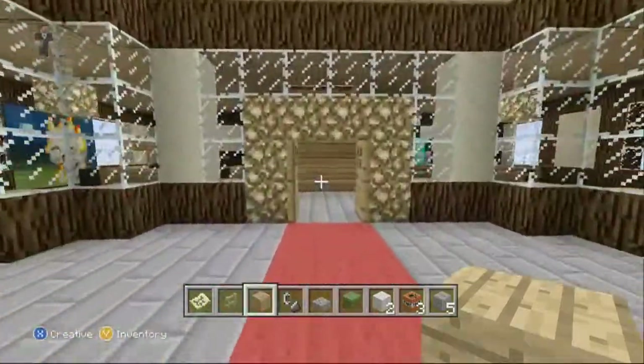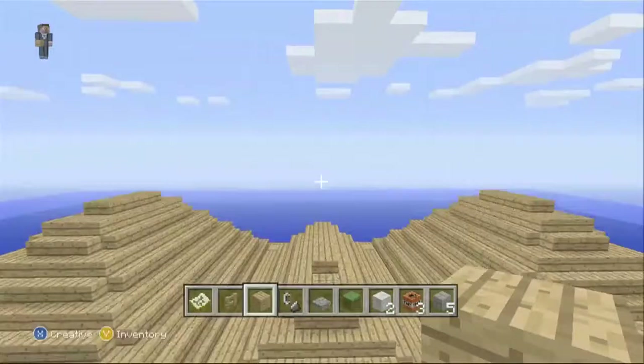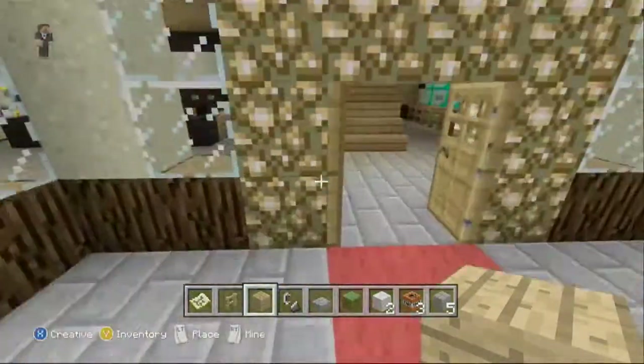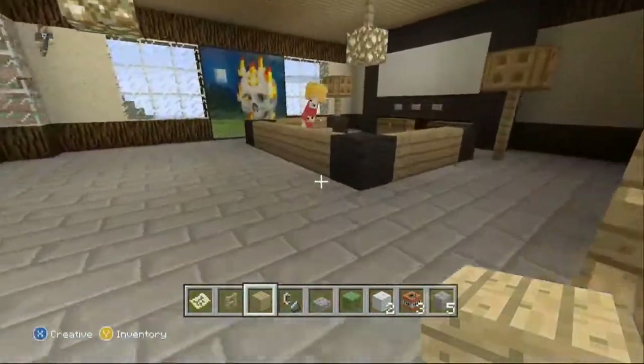The house is made out of dark wood, wooden planks, wooden staircases, and glass pretty much, and a bit of sand. Now if you want to come into the actual property...